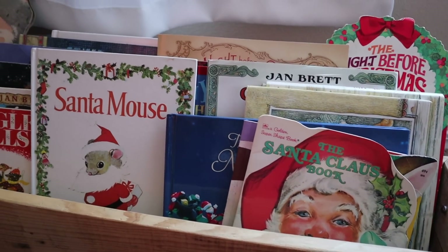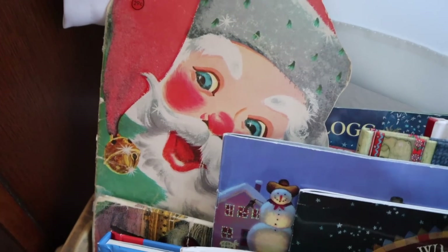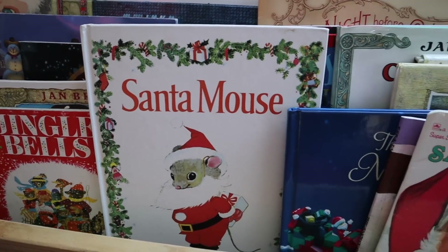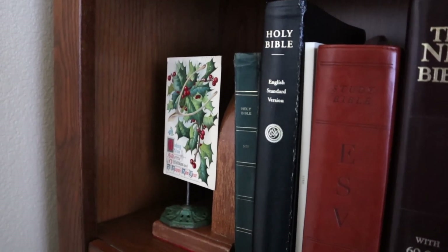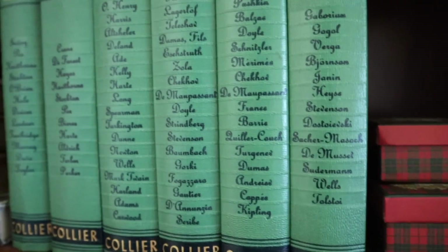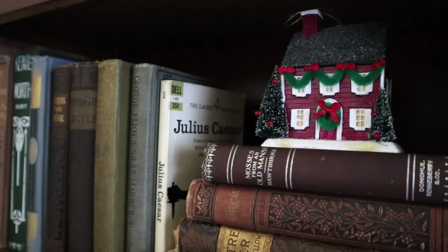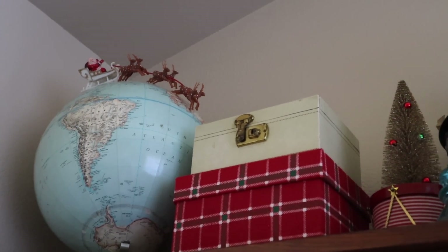Between the two bookshelves under the window I have this large box my dad built me, and I filled it with my collection of children's Christmas books — one of my absolute favorite things to pull out every year, and all my kids, even the older ones, still enjoy it. On the other bookshelf I've tucked a vintage postcard, some plaid tins, and a vintage little Christmas scene. I also displayed that beautiful house ornament I found at an estate sale this summer, and at the top Santa is once again riding over the globe.